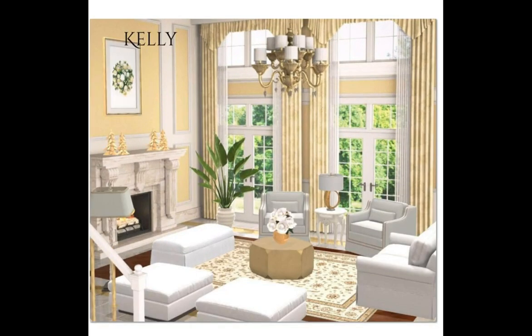Next up is Kelly. Congratulations, girl — I'm loving your design. I'm loving the white in here with this new little floor lamp — so very cute. What a great rug choice for this room. Congratulations.